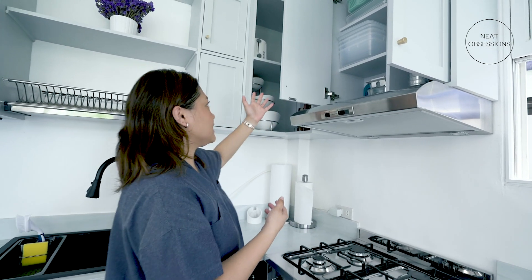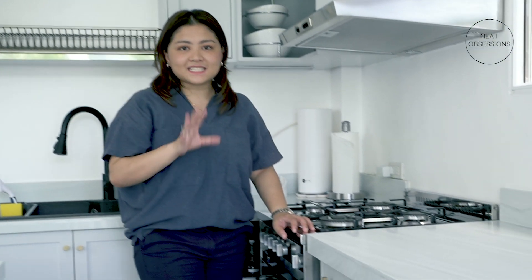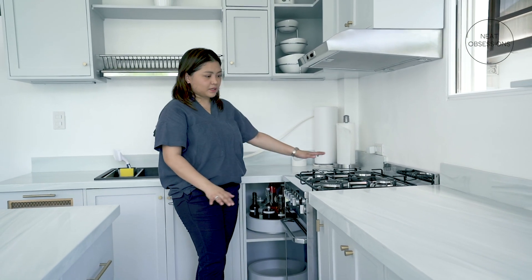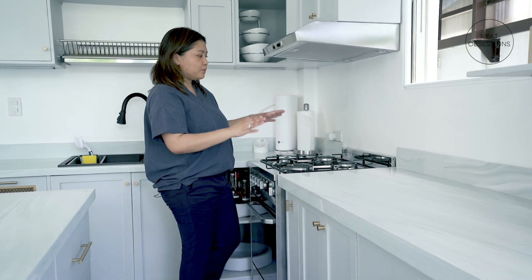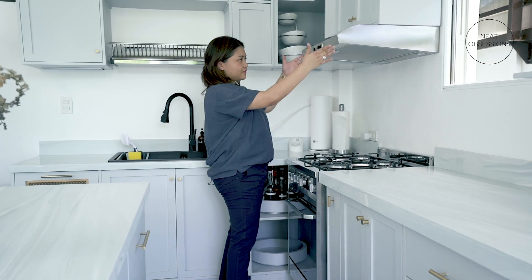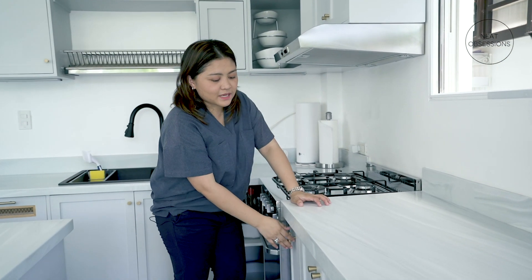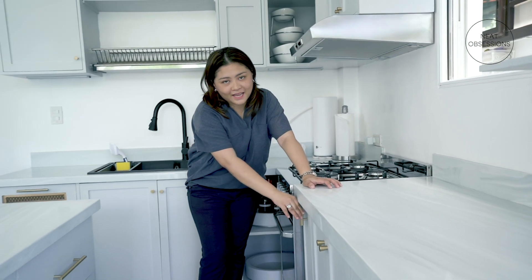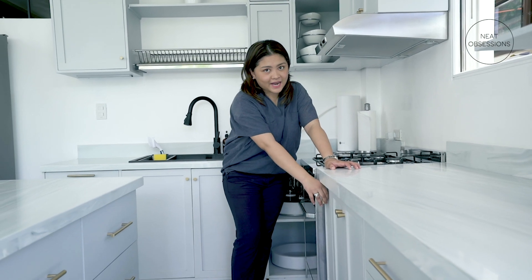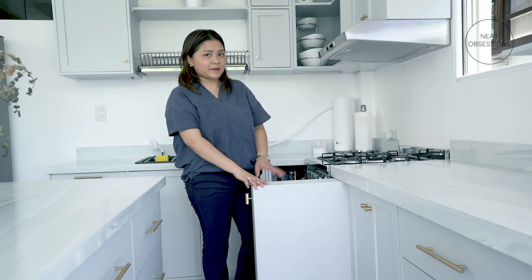One of my favorites was actually a beautiful accident — this area right here was supposed to be a little bit bigger, but when we measured it, the stove had to go here because of the exhaust fan. So I asked them to just make me a spice rack, and this is a pull-out rack where I keep all my dry ingredients and spices.